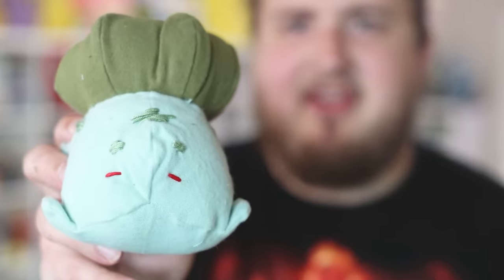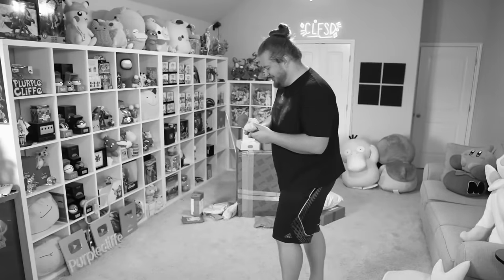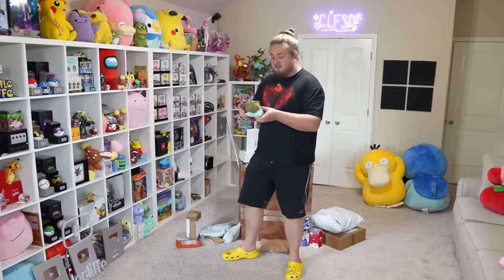It looks like it's made of felt. What is this supposed to be — a Bulbasaur or an Oddish? I think it's a Bulbasaur. Is this weird or is it cute? That's what I tell myself every day. It actually smells good — that's rare for these videos. Half the time these things smell like they went through the sewer.